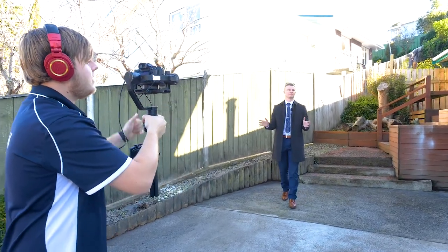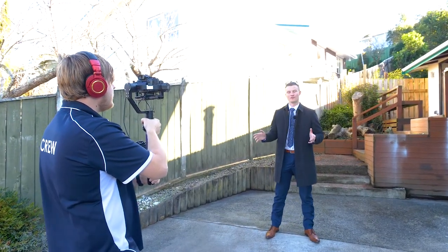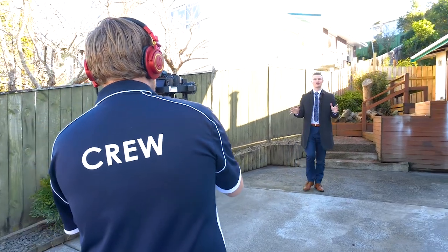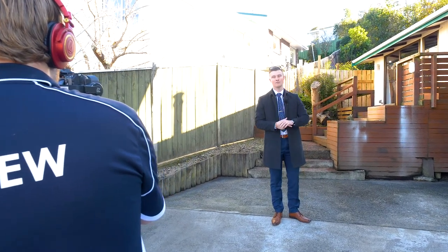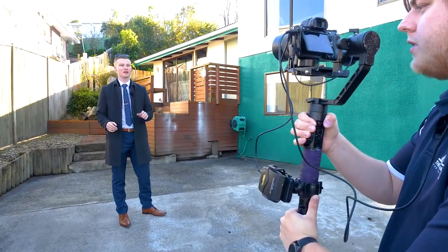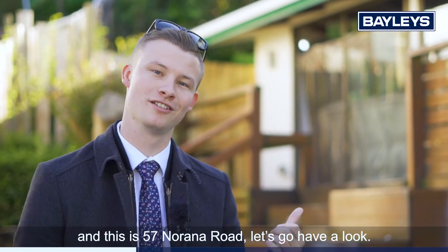We've got a lot of house on offer here. So if you're a first home buyer, growing family, or even an investor — buyer enquiry over $429,000 — welcome to number 57 Narana Road. Let's go have a look.